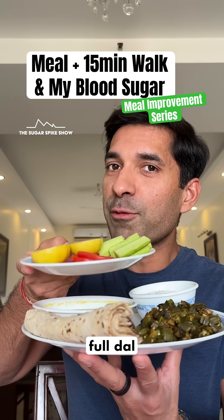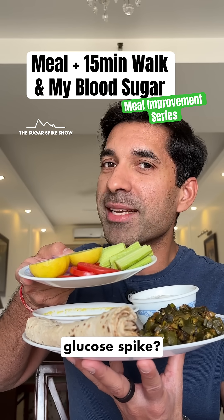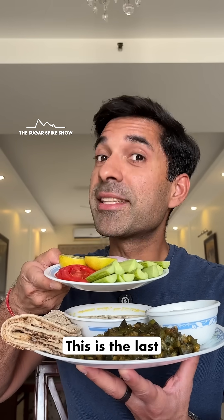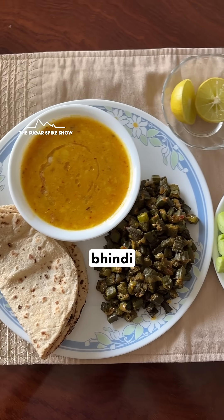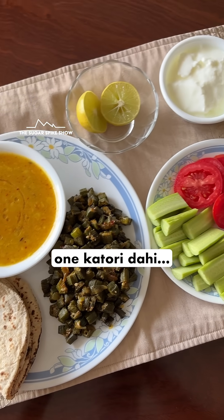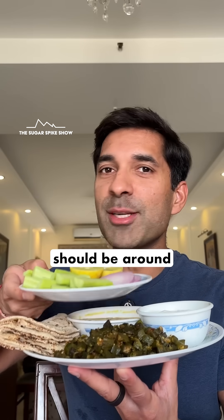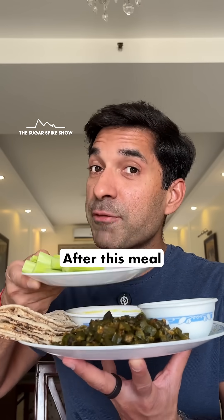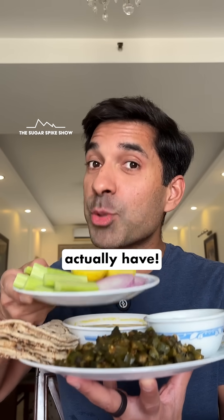Does a 15-minute walk after a full dal roti sabzi meal like this actually help in reducing the glucose spike? This is the last episode of the meal improvement series, where I am having arhar dal, bhindi, and wheat rotis with ghee, one katori dahi, and a salad with lemon juice on it. This entire meal should be around 950 calories. After this meal, I'll go for a 15-minute walk. Let's see how much of an impact it can actually have.